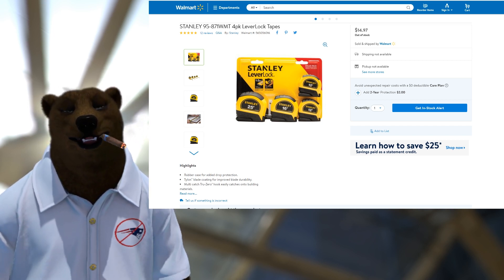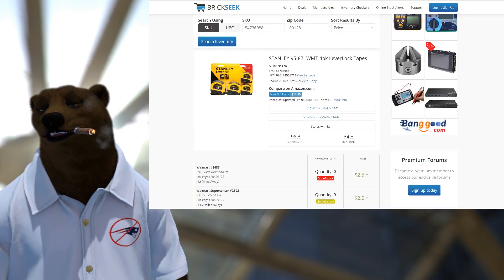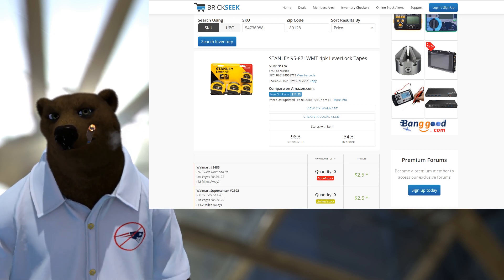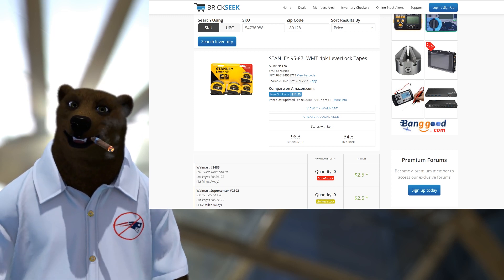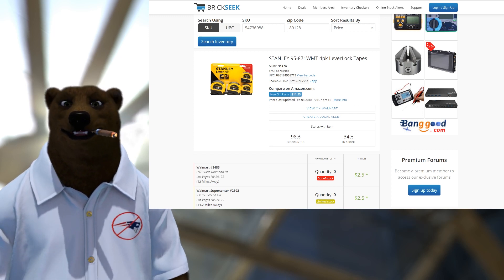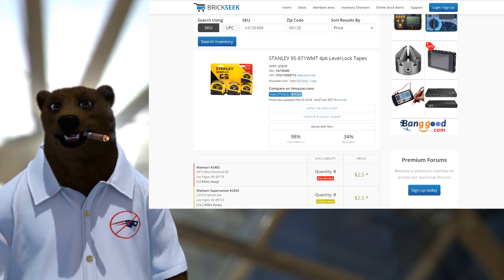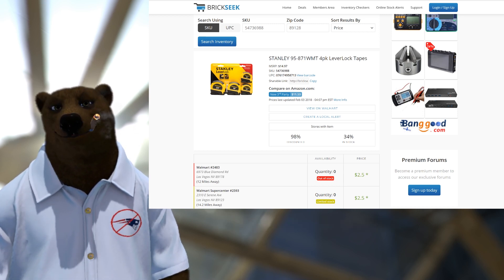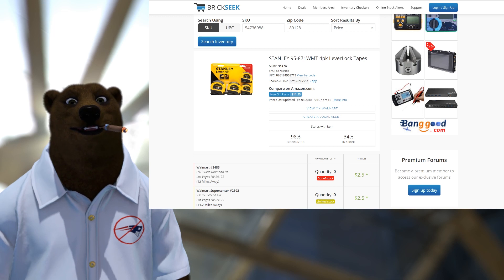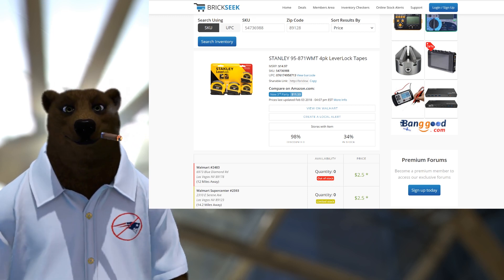$14.97 is not a bad deal for four decent tape measures, but it gets better than that. We go to our old friend BrickSeek — and no, this isn't sponsored by BrickSeek. I've been using BrickSeek for years and it's a great way to check what stores actually have in stock based on their inventory system. Better than that, you can search by price, which means if stuff's been closed out, even if it doesn't tell you online, BrickSeek will hunt it out.